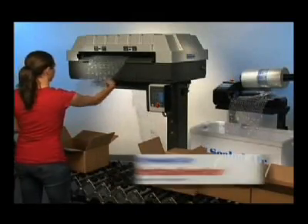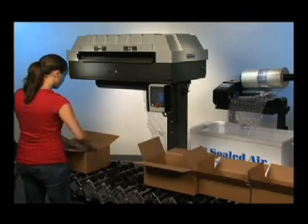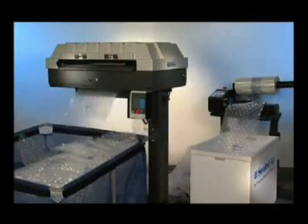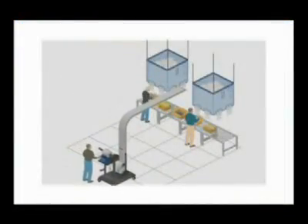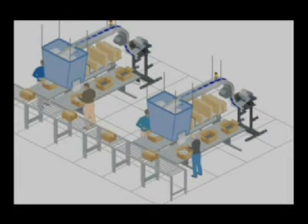The InstaSheeter dispensing system is an easy option for creating custom-sized sheets of barrier bubble material for online use or batch for use as needed. And the Jetstream delivery option lets you send packaging material to a number of work cells from a single NuAir IB Express system.